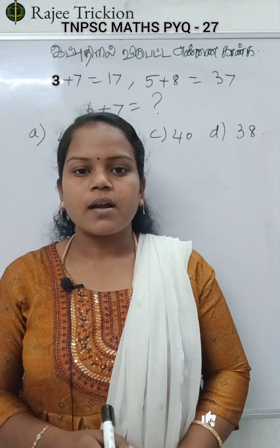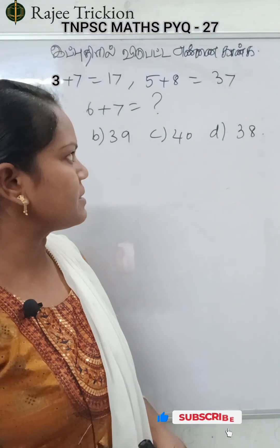Welcome everyone! How are we going to solve this problem? This is the previous question. We have a question about reasoning.